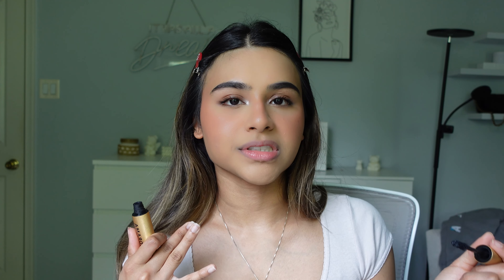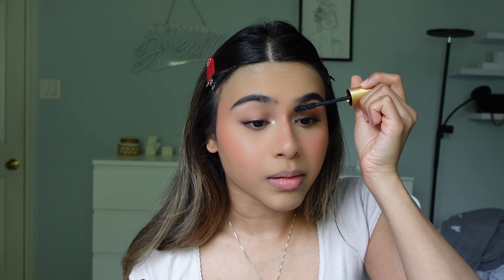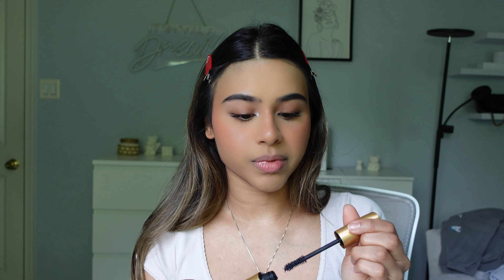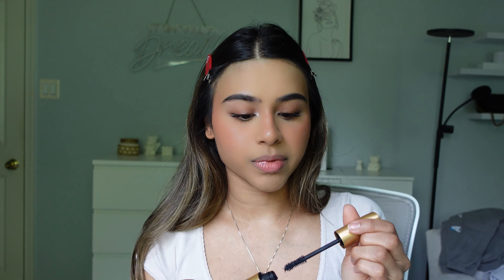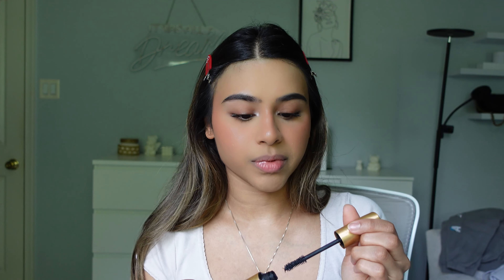I'm going to curl my eyelashes and go in with a little bit of mascara. Usually for every day I don't use any eyeshadow or eyeliner — personally I feel like that makes it a little more glam so I just don't wear it daily. If I do wear eyeshadow, I'd just put a natural color all over my lid and a little bit of darker brown on the outer corners.